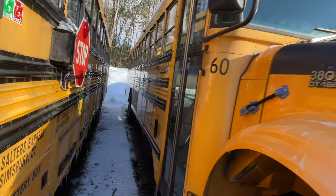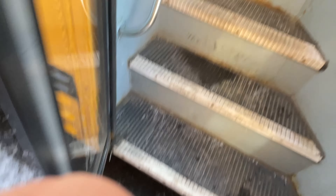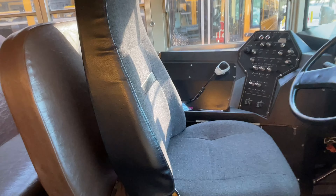Bus 60. Let's see what year this is. This might be a 1999 as well. This is a 99. This one's a little bit different though. Oh, I love those seats. These seats were in Smith's older buses.